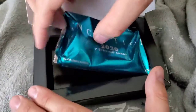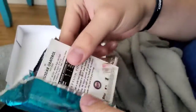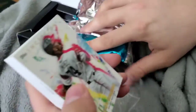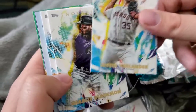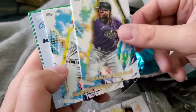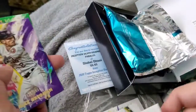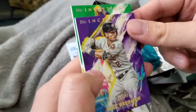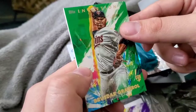Alright, so we've got our first pack here. Let's see what we get — hopefully something good. Okay, first card: Eloy Jimenez, Chicago White Sox; Justin Verlander; Charlie Blackman; Freddie Freeman; Alex Bregman; and Brewstar Gratterall.